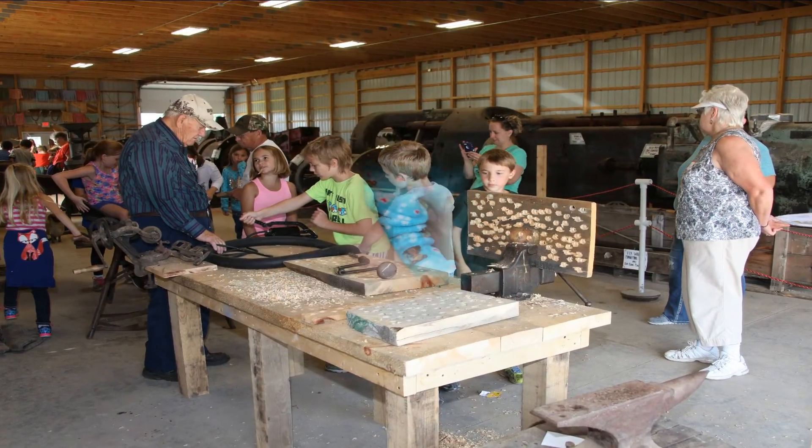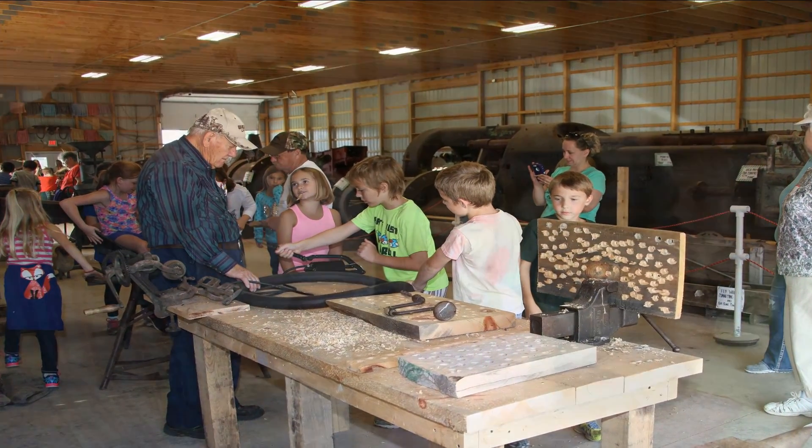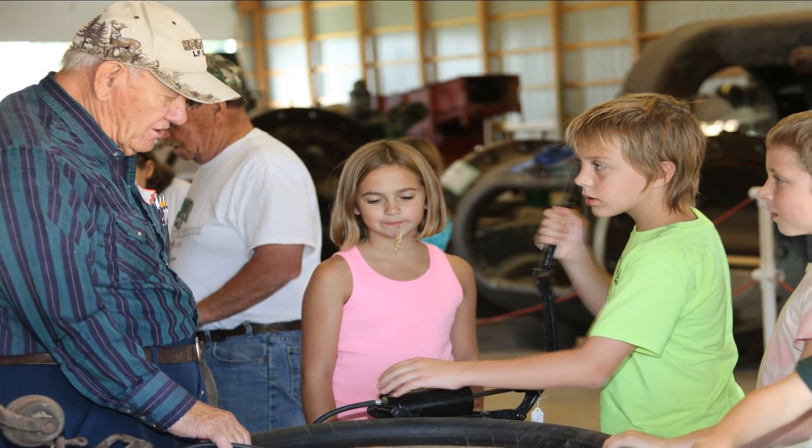A look inside the new Weber Barn. The Weber Barn houses all our hands-on farm exhibits, plus a 1907, 1100-horsepower snow engine.